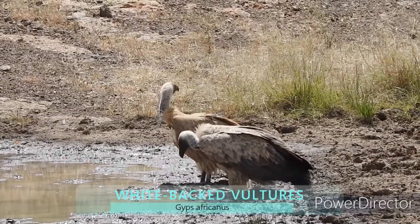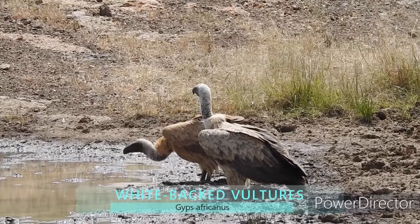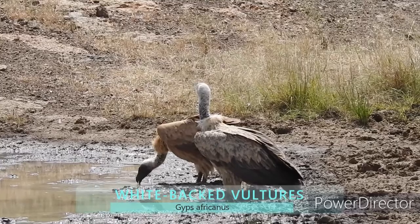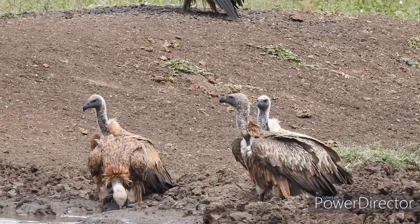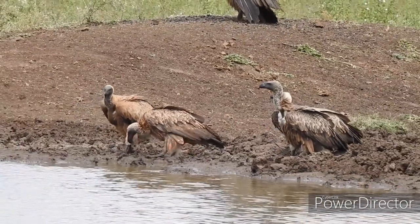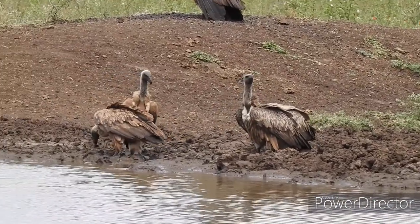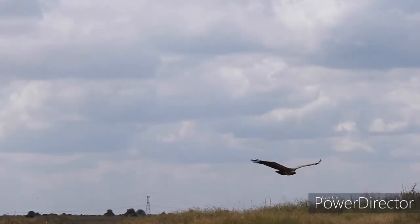Here are some vultures quenching their thirst. Fun fact: vultures can fly up to 11.5 km in the air because they have a series of cardiovascular adaptations, which means that vultures are able to fly at heights where oxygen levels are at their thinnest.